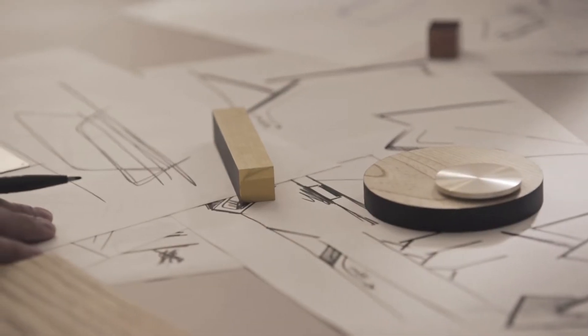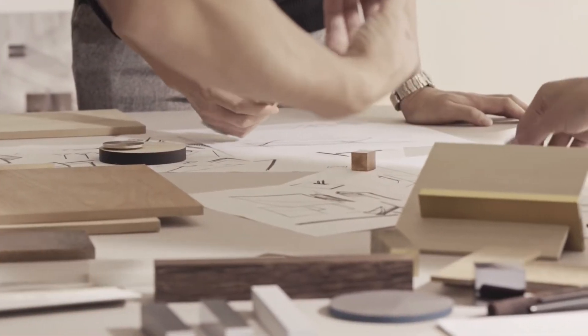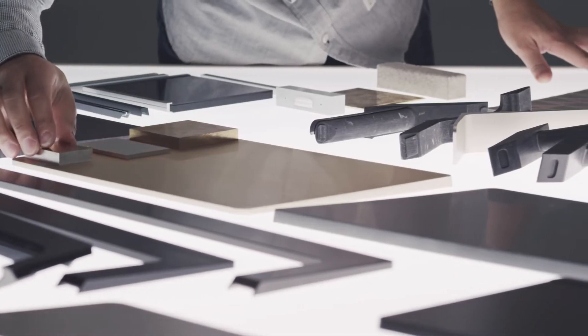Living rooms feature all kinds of materials, including wood, stone, glass and metal. Keeping this in mind, we prepared and tested various mock-ups, experimenting with colours, shapes and textures.